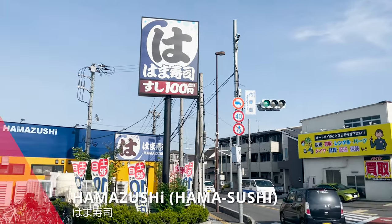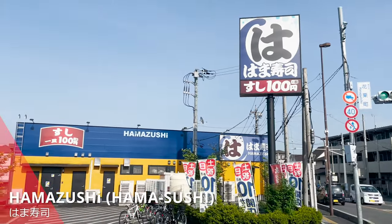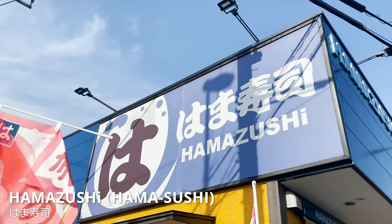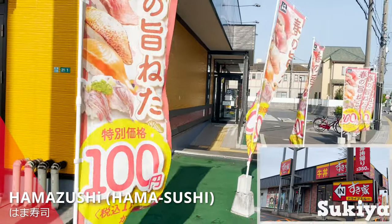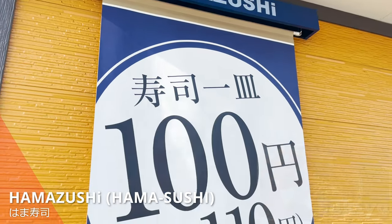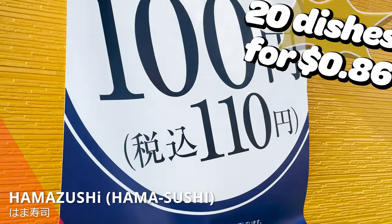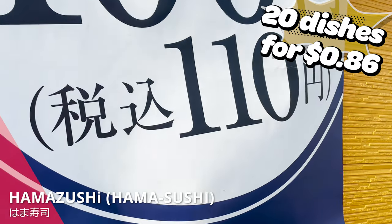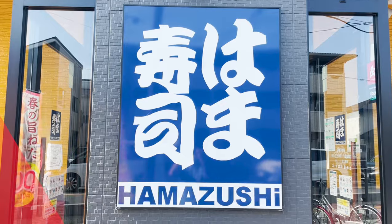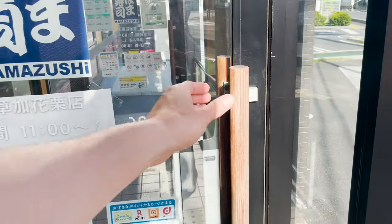We are at Hamazushi. Hamazushi is a conveyor belt sushi restaurant run by the same company that runs Sukiya, the beef bowl restaurant. Today, I'm going to show you 20 different dishes for 86 cents. There will be dishes other than just sushi. Now, let's go inside.